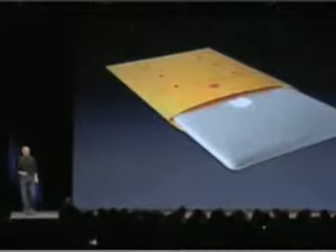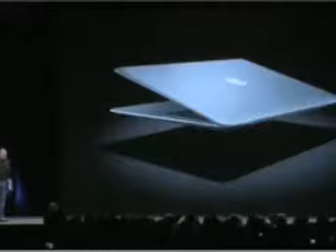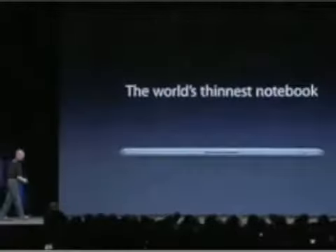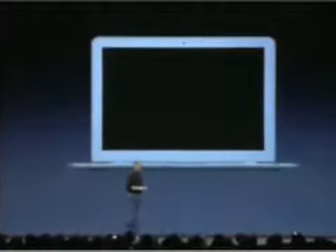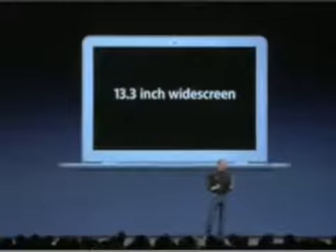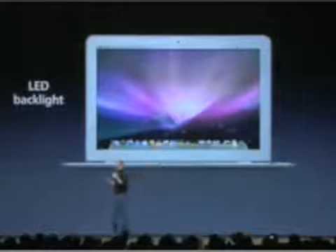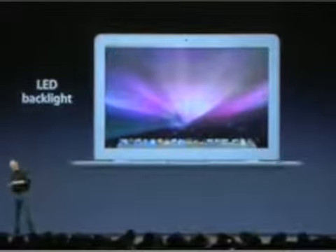It fits inside one of these envelopes — it's that small. It's the world's thinnest notebook. You open it up and it's got a magnetic latch, so there's no hooks or things to catch on your clothing. It's got a full-size 13.3 inch widescreen display. The display is gorgeous — it's an LED backlit display, which saves power, gives a really bright display, and it's instant-on the minute you open it.